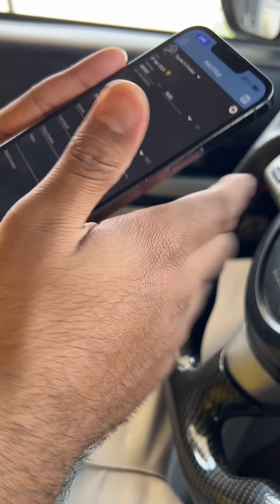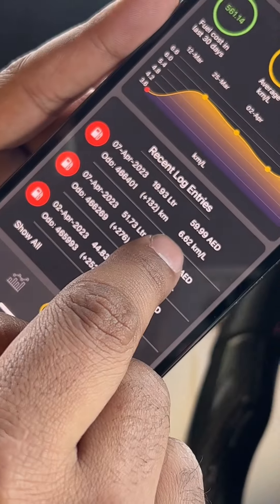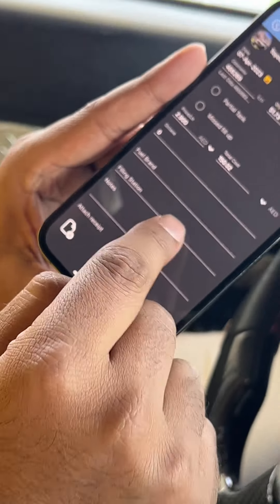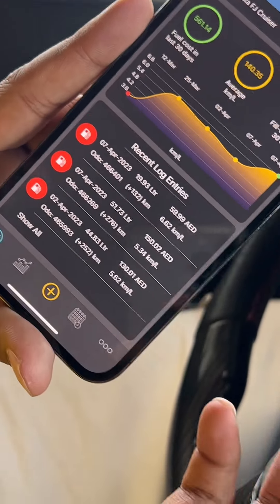So in this litre of petrol, how much time did it take? 10 seconds. Finish. My last reading came out that my car is 6.62 km per litre. And the last fill-up that we did was 132 km for 60 dirhams.